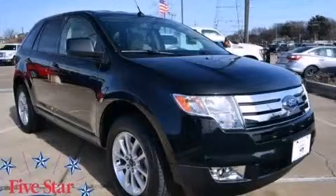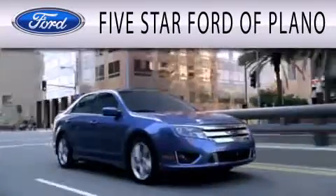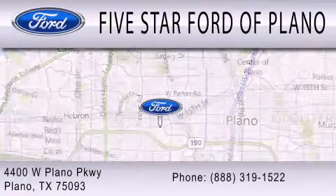Stop by today and test-drive this vehicle for yourself. Five Star Ford of Plano is dedicated to doing everything possible to ensure that the experience you have selecting your next vehicle is as pleasant as possible. We are located at 4400 West Plano Parkway in Plano.